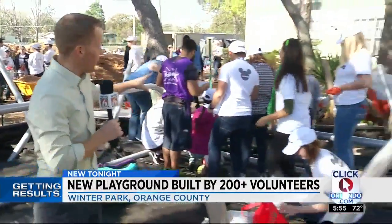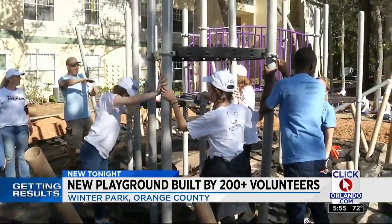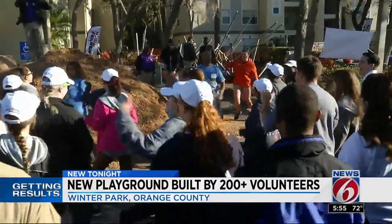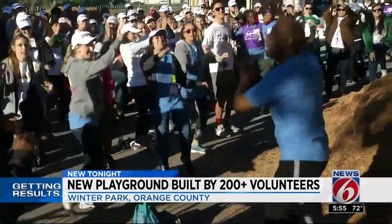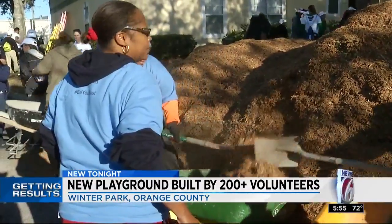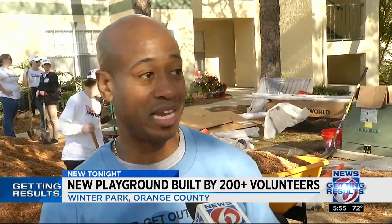The group organizing construction of the playground is calling it one big St. Patrick's Day party, and you can definitely see it in the faces of all of these volunteers. But make no mistake, the work being done here is getting results for hundreds of families in the community. After a few minutes of warming up, it was off to work for more than 200 coming together at the Golden Oak Apartments in Winter Park. You keep it fun, keep it light, take your breaks when you need to, and just keep going.